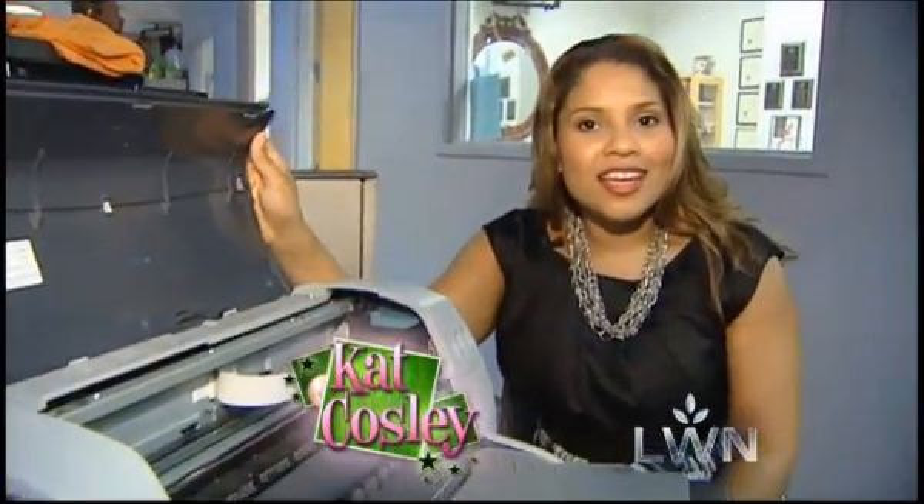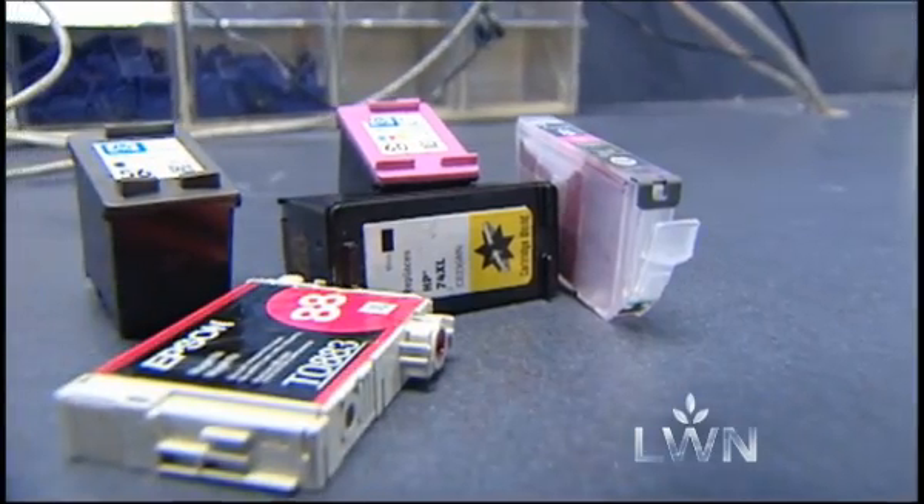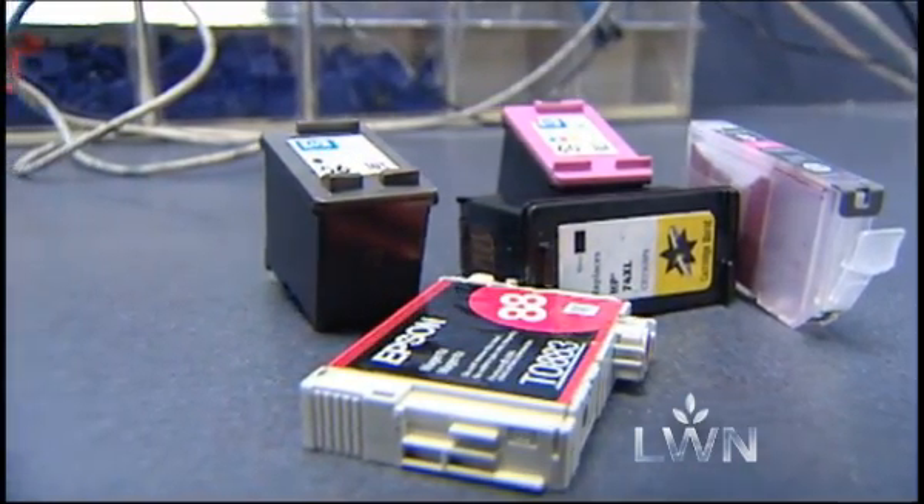When your ink cartridge runs out of ink, don't go out and buy a new one. From Walgreens to Office Max, even Costco, a number of stores make it convenient for customers to refill their cartridges for about half the cost of a new one.